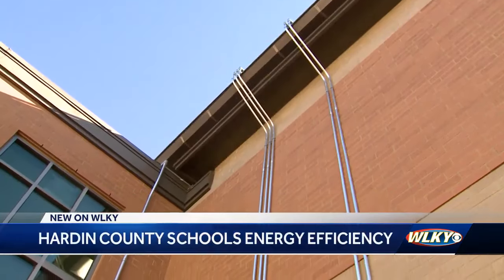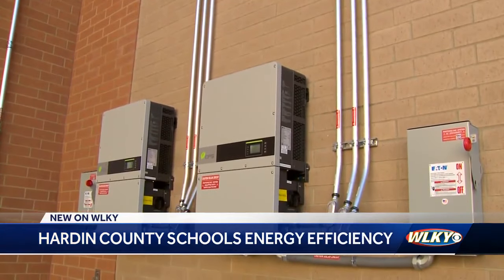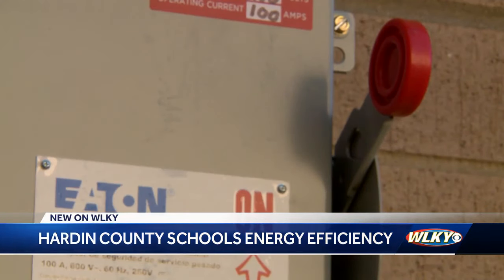The energy efficiency upgrades are expected to be complete by this spring. 'It's going to impact our lives, our children's lives, for future generations.' In Hardin County, Madeline Carter, WLKY News.